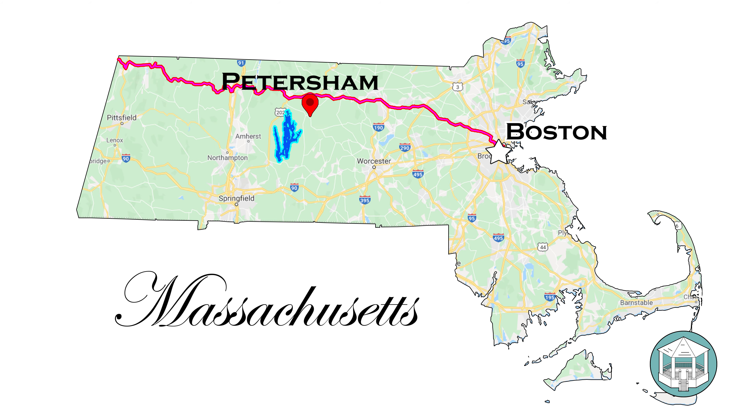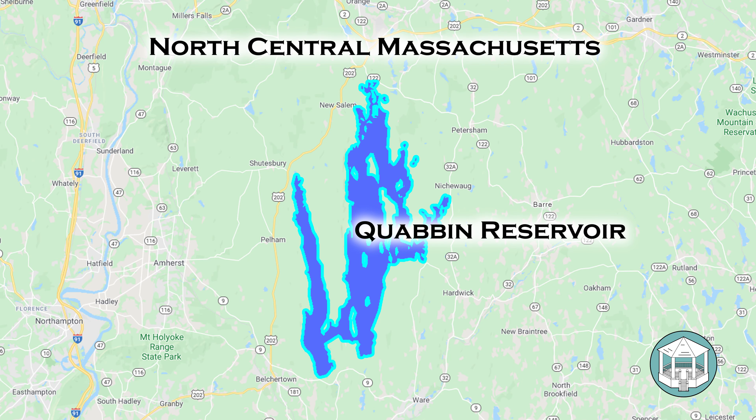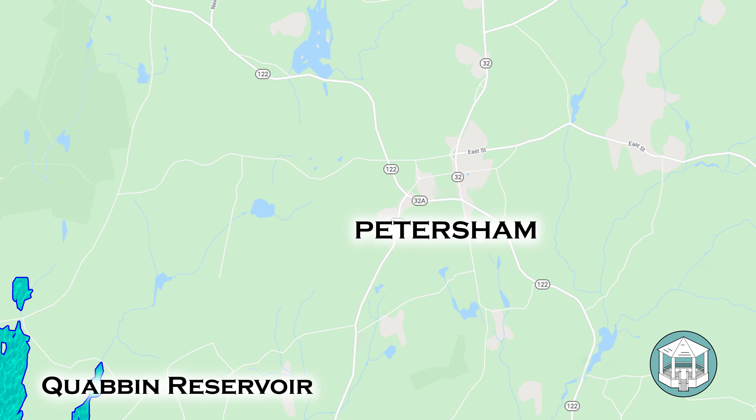The Quabbin Reservoir is 22 miles long and 11 miles wide, and it really dominates this entire part of the state. Everything is carefully protected so as to preserve the quality of water. Petersham is not a very busy town — there are no large significant highways anywhere near it, just some good state roads that pass through.